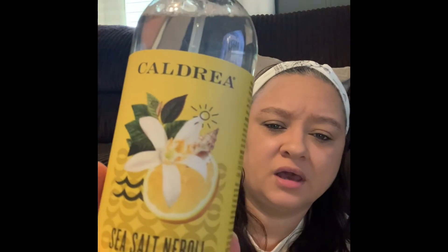The next product is also Caldrea — the sea salt neroli linen and room spray. I saw the same YouTuber use this because she has dogs and cats, and she sprayed it in her room and on her furniture. I usually like to spray my rooms with Febreze, but I saw this and decided to try it. It smells the same as the countertop spray — really clean. I'll definitely be using that as well.